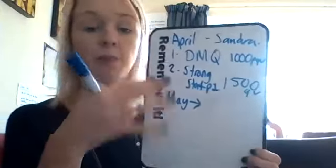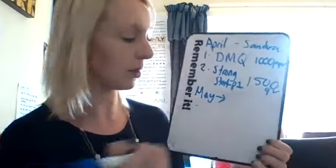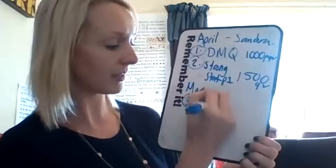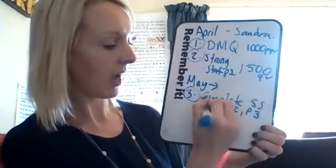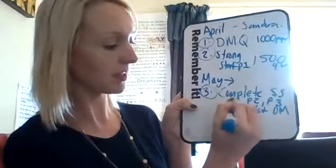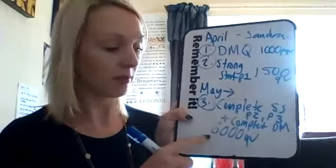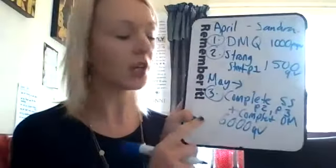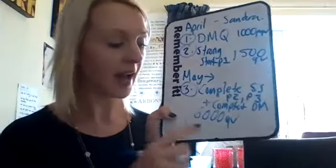So Sandra and I started her business late in April. Now going into May — though you could actually still do this in April — number three is to complete all of Strong Start: part two, part three, and complete district manager. The total needs to be 6,000 QBs in total over April and May, or over one month. By doing 6,000 total team points between Sandra and her team, she will complete the first three parts of Strong Start and also complete district.